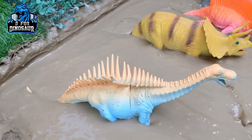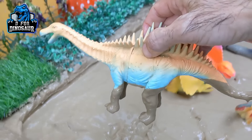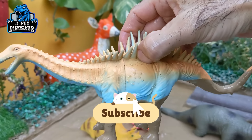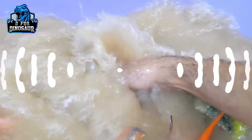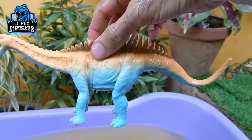And the next one we have is big Augustinia — wow! Just look at his long neck and tail. This one is a big spiky herbivore dinosaur. Let's make him clean. Here we go. Augustinia!